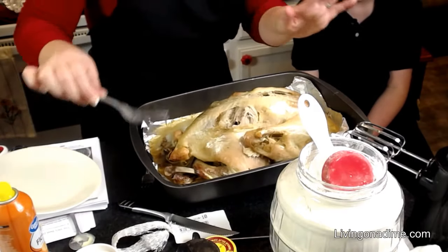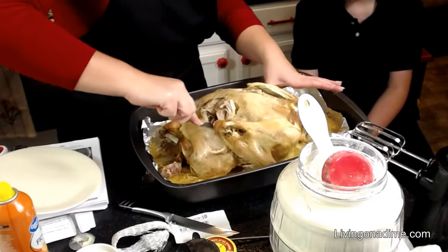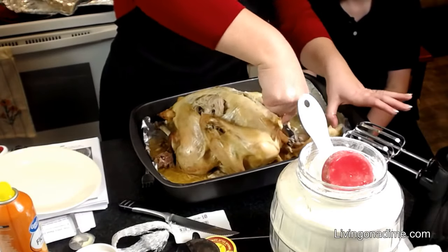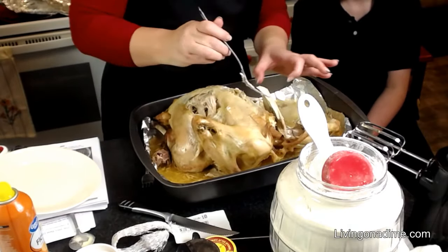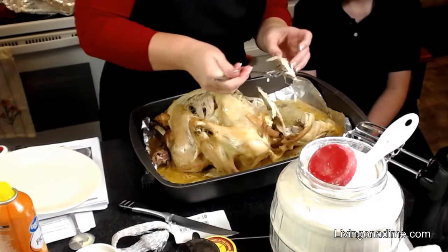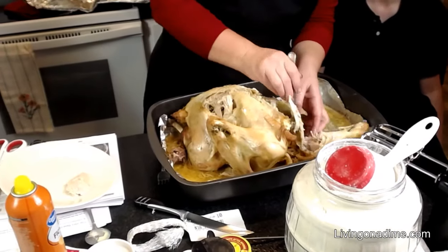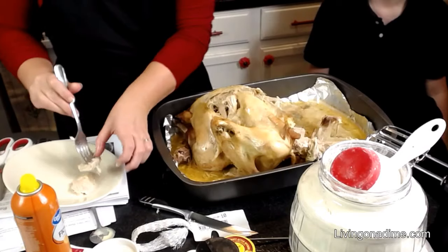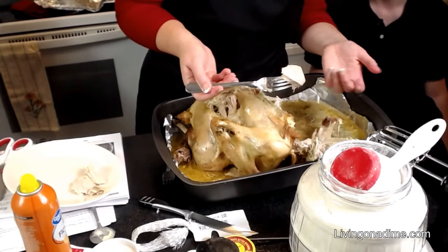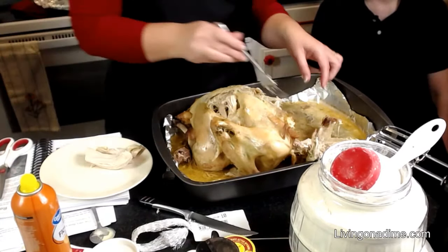This is going to completely fall apart, guys — I'm not telling you this is going to be a carving turkey. See how that just falls off? A carving knife wouldn't work because it's falling apart, so there's nothing to carve. It's such perfect turkey.